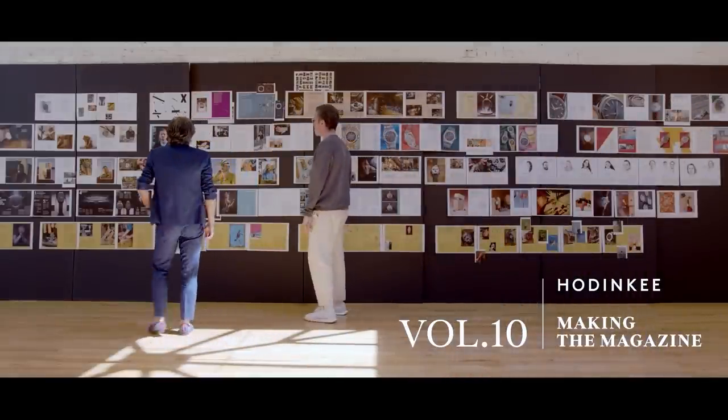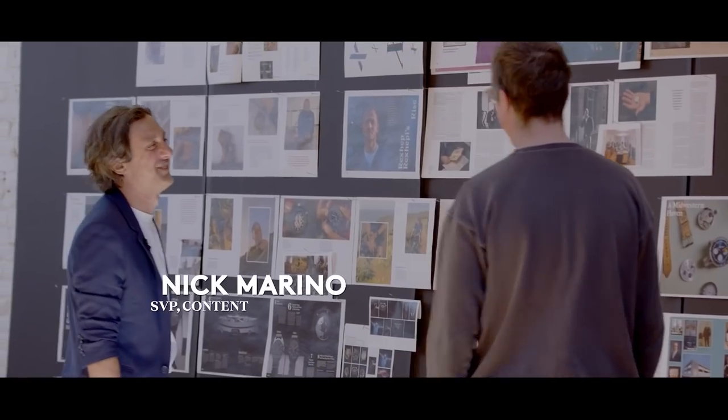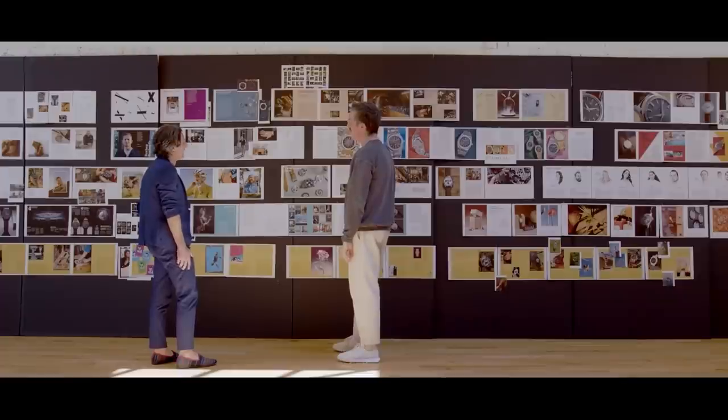Here it is, Mike. Volume 10. So happy to see it done. I'm happy to see it done, too. That was a genuine laugh.